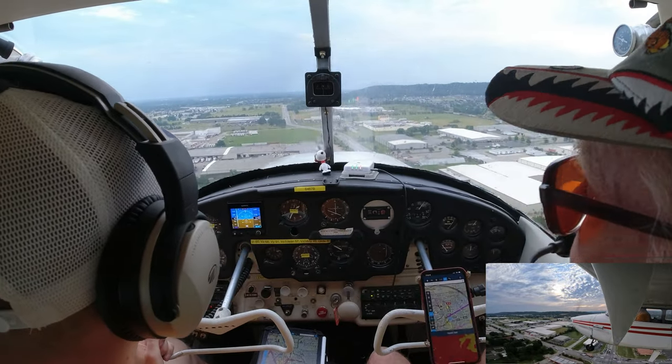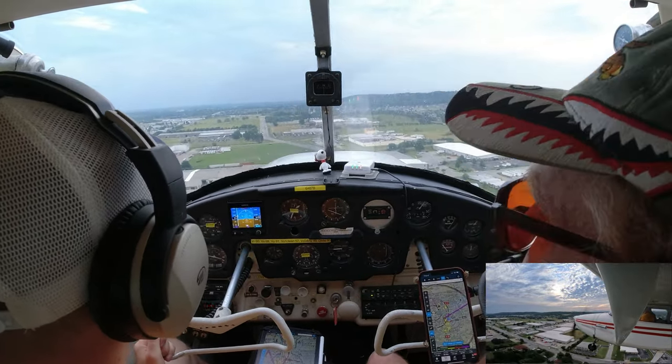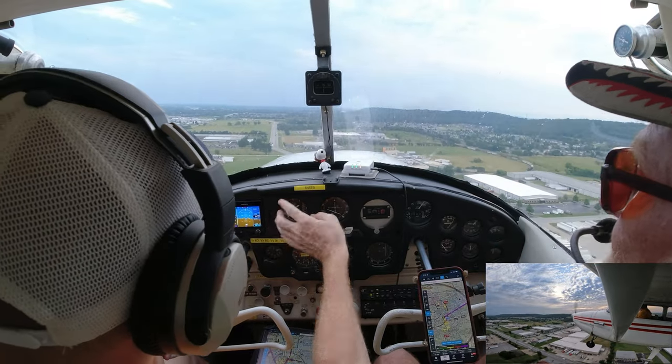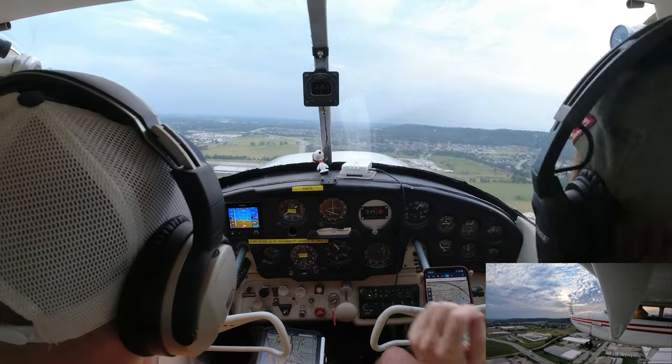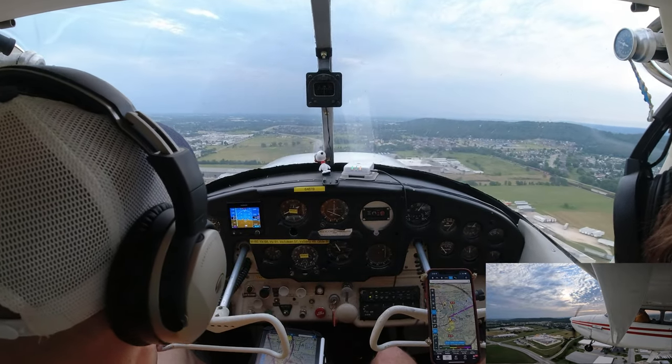Then he'll say you're cleared to land. You can request the option if you want to do a touch-and-go, or if you want to taxi back just tell him ready to land. If he gives you the option, you can always stop anyway.